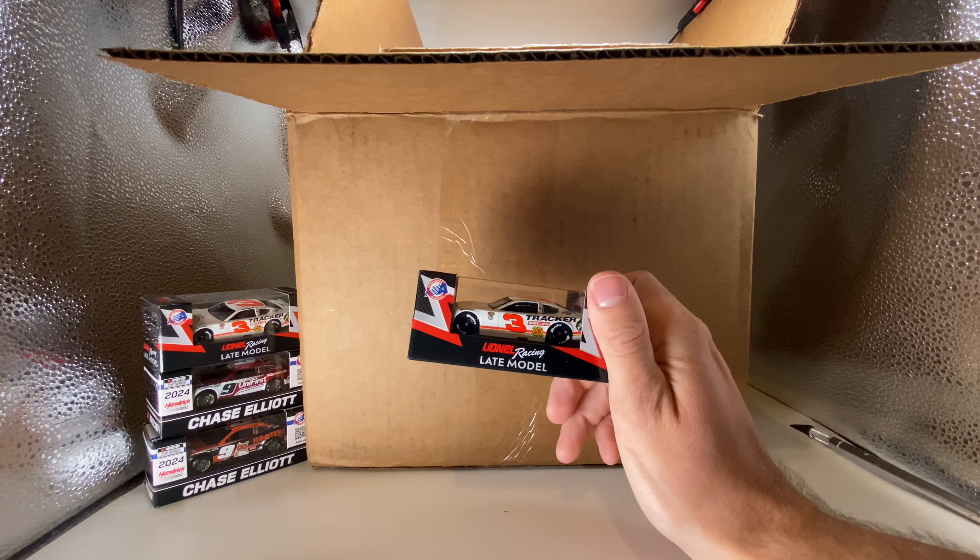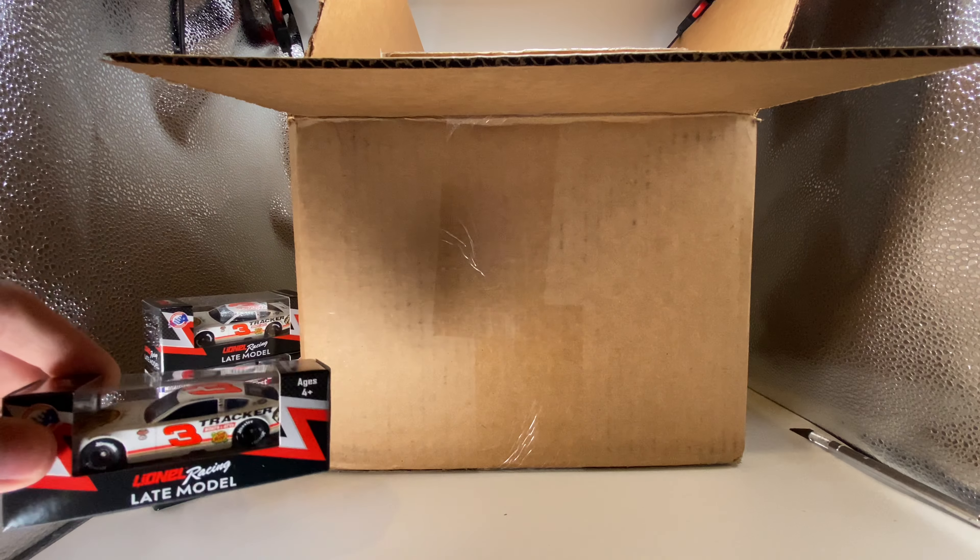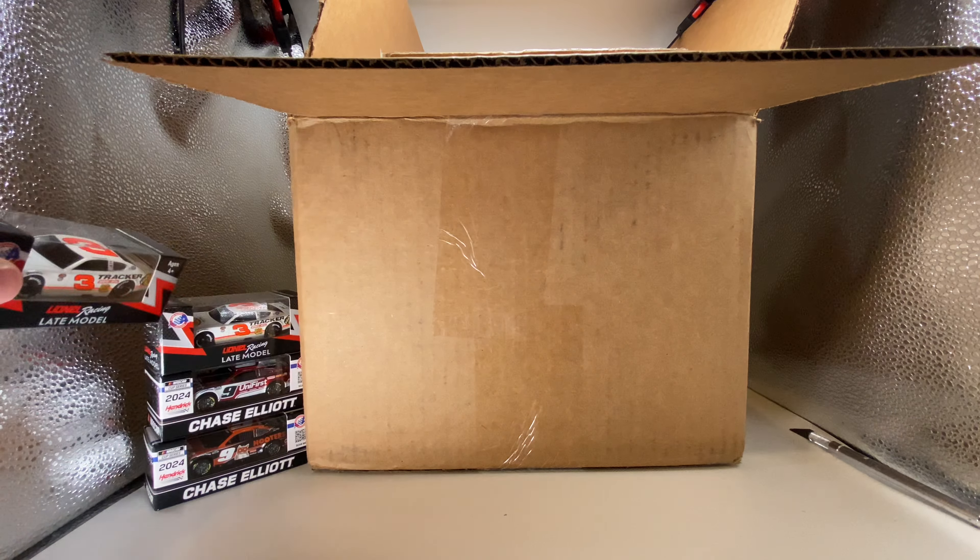I actually bought two of them because I need another donor — the donor prices haven't dropped on them yet so you gotta use the brand new stuff at MSRP price. But they're awesome, we'll be doing a diecast review on one of those. This is gonna be a long unboxing — probably like an hour long almost, so get your snacks. This is another late model — it might be the most random diecast I've ever seen in my diecast history.